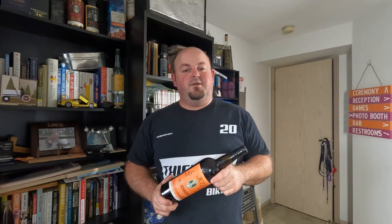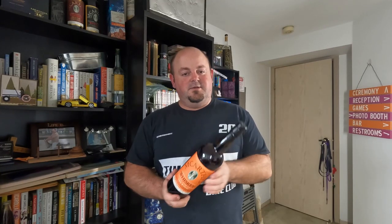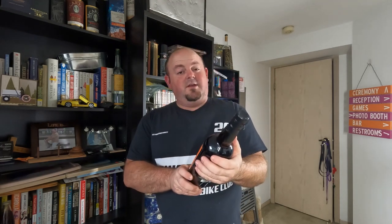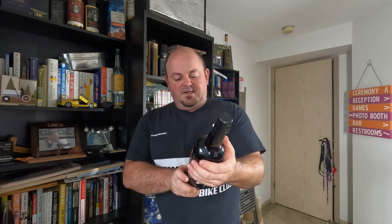Hello, welcome to Top Shelf Reviews, Fresh Crack Friday. Today we're taking a look at the McCarthy's Oregon Single Malt finished in PX Sherry Cask. This guy is six years old. Let's get into it.